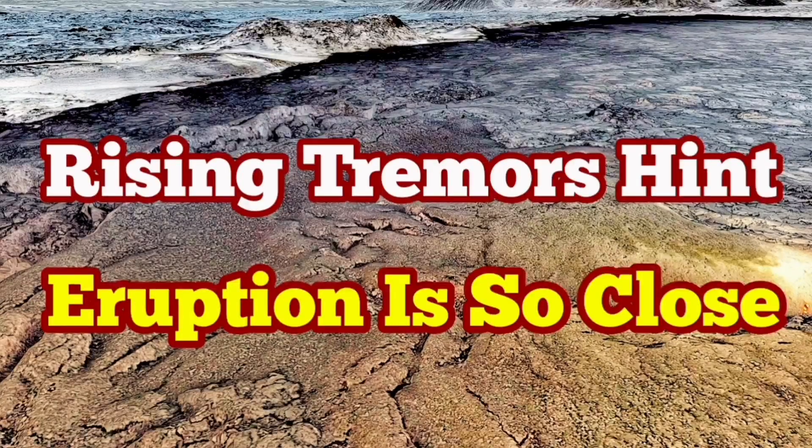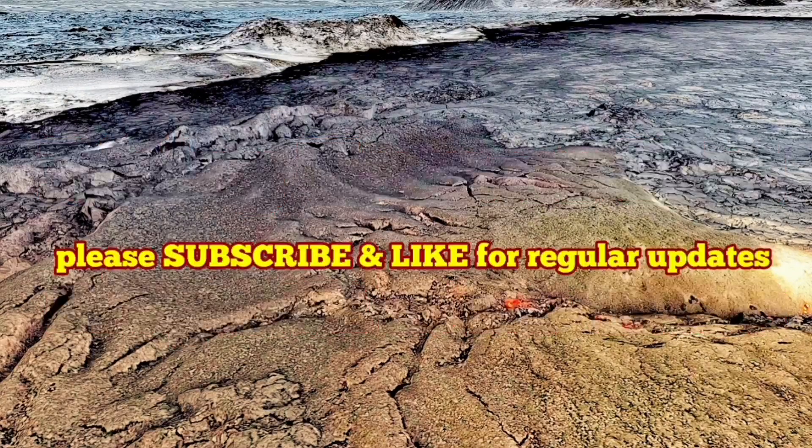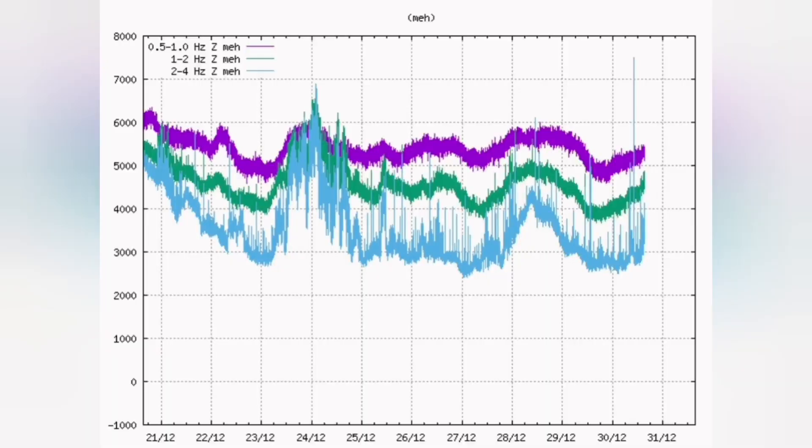The tremors in the Reykjanes Peninsula, near Grindelbeck and Schwarzseng, are rising sharply. This is a tremor right now. Just a few last minutes, we had a sharp rise in the blue line, which is a tectonic tremor — opening up of the ground, this shows.